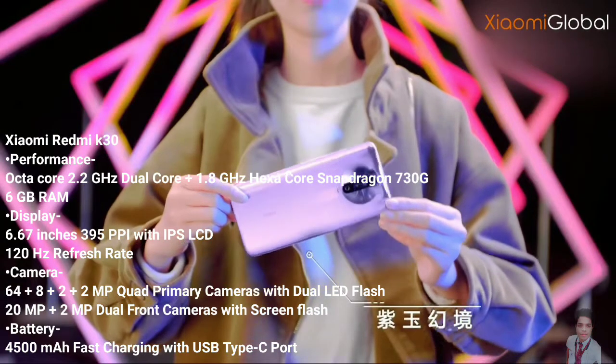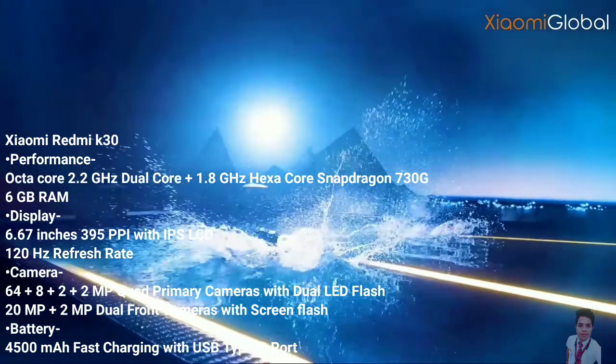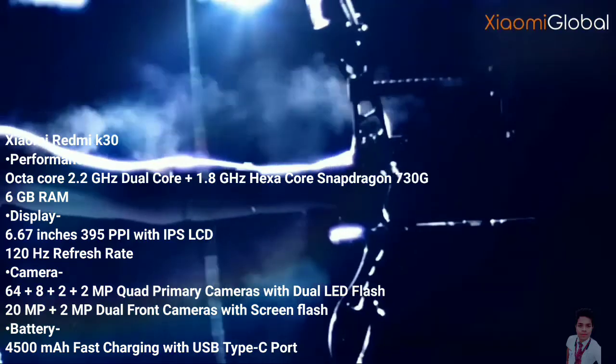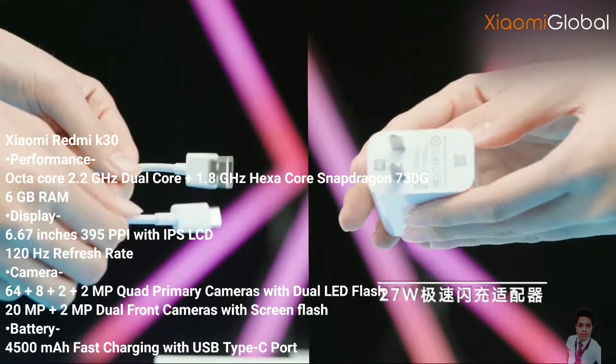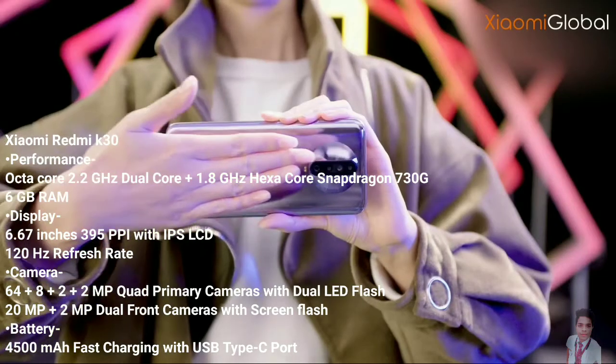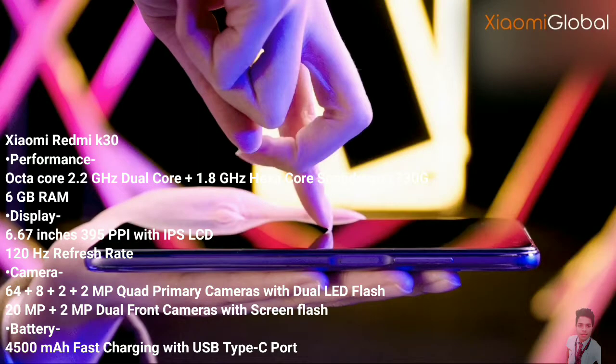Under the hood, there is a Qualcomm Snapdragon 730G chipset, which carries an octa-core processor setup consisting of 2.2GHz dual-core and 1.8GHz hexa-core Kryo 470. It is assisted by the Adreno 618 GPU and 6GB RAM, which can handle graphics and provide a smooth performance.